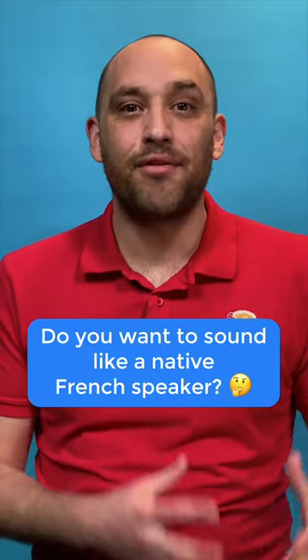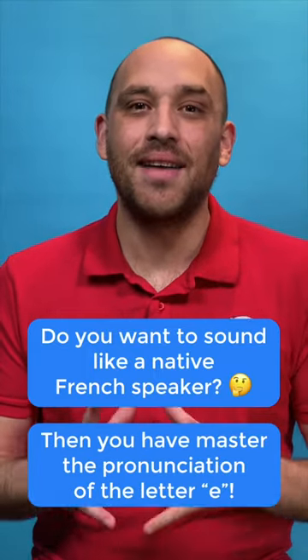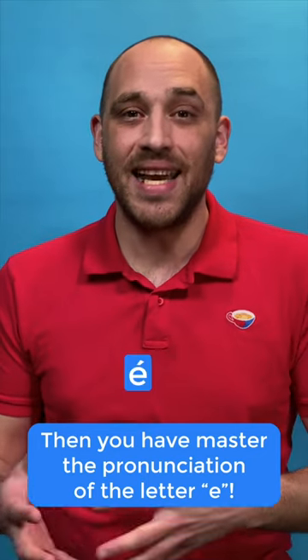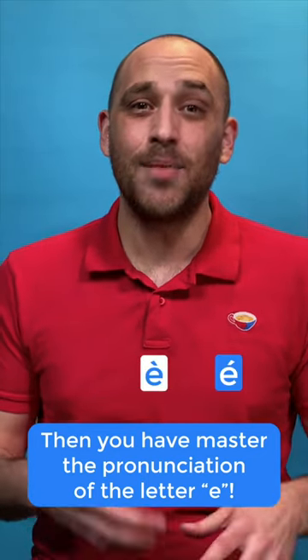Do you want to sound like a native French speaker? Then you have to master the pronunciation of the letter E. Sometimes É, sometimes È, sometimes quite silent.